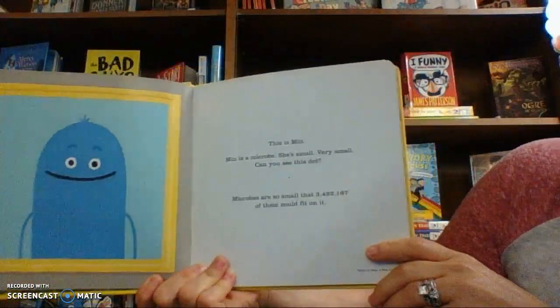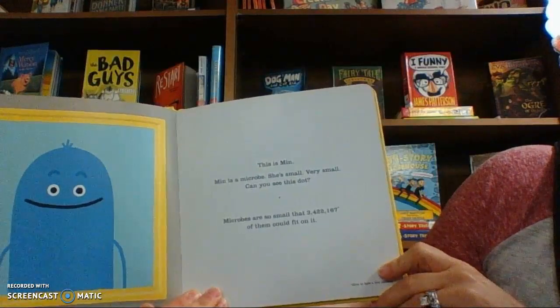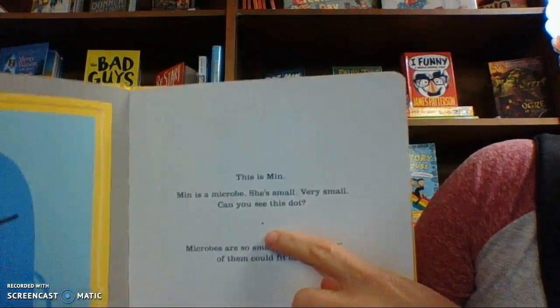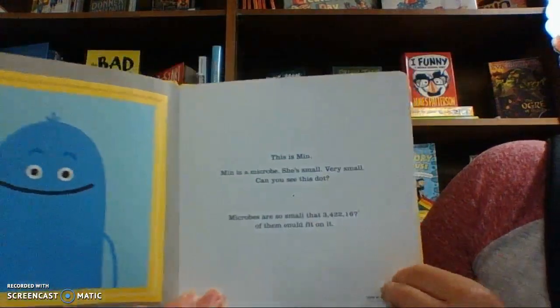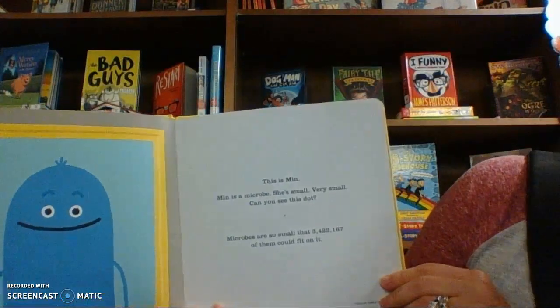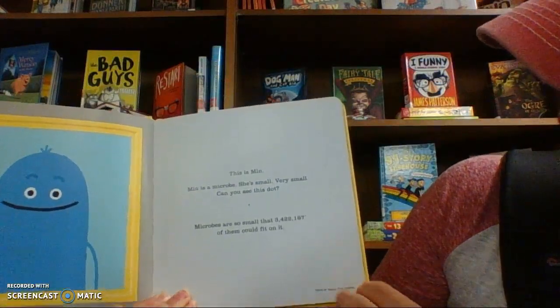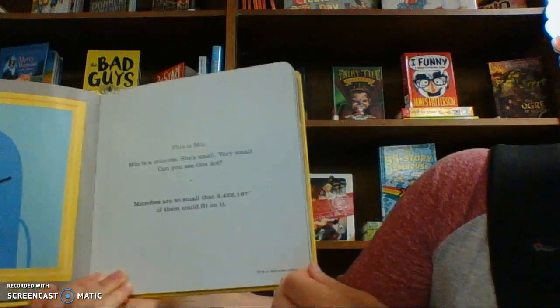This is Min. Min is a microbe. She's small, very small. Can you see this dot? Microbes are so small that three million four hundred twenty-two thousand one hundred sixty-seven of them could fit on that dot, give or take a few million.